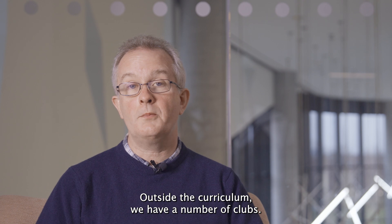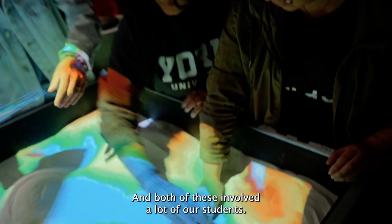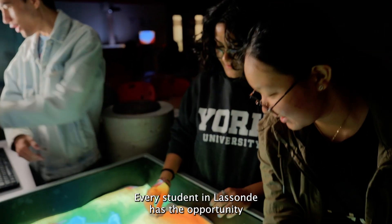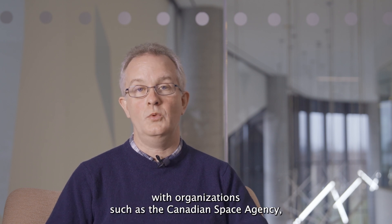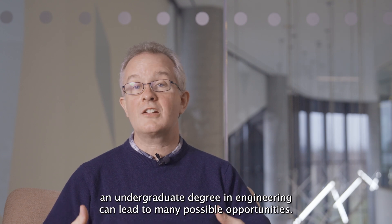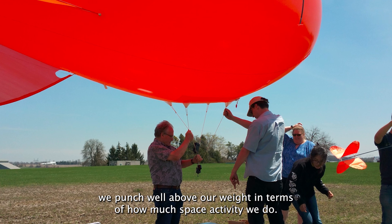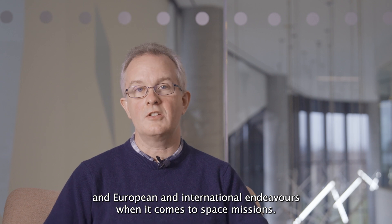Outside the curriculum we have a number of clubs. We have been able to launch two spacecraft at York University in the last few years, and both of these involved a lot of our students. Every student in Lassonde has the opportunity for a co-op, and within the space domain we have co-ops with organizations such as the Canadian Space Agency, Department of National Defence Research, and MDA. An undergraduate degree in engineering can lead to many possible opportunities, and within Canada we punch well above our weight in terms of how much space activity we do.